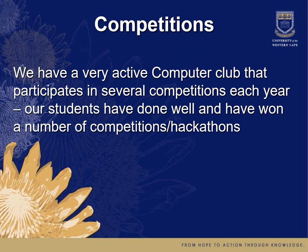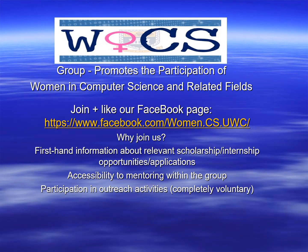Each year we participate in a number of competitions. We have a very active computer club that participates in several competitions and hackathons each year, and our students have done well and won a number of these. We also have a group that promotes the participation of women in computer science. Female students are welcome to join for first-hand information about relevant scholarships, internship opportunities, and funding applications. They also have access to a special mentoring group and participation in voluntary outreach activities.